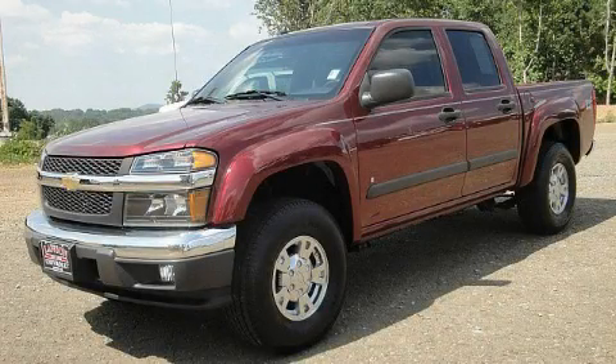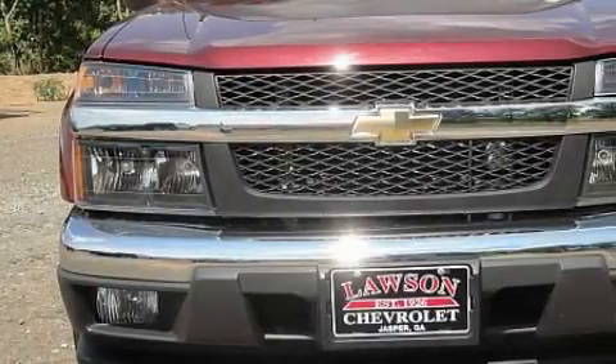This is a low-mileage 2008 Chevrolet Colorado. Whether hauling, commuting, or towing, this truck is the right one for you.